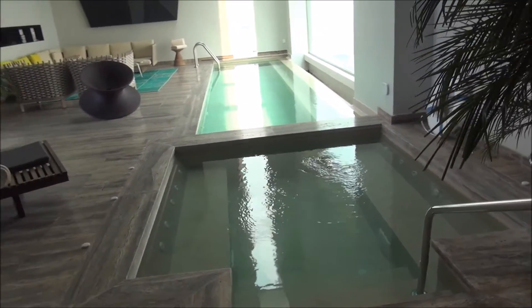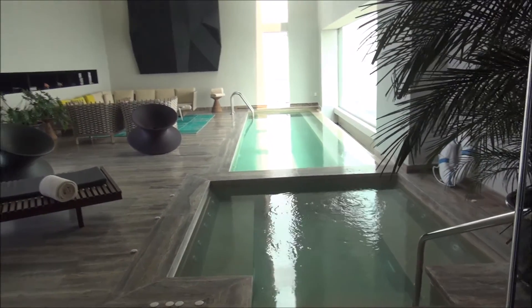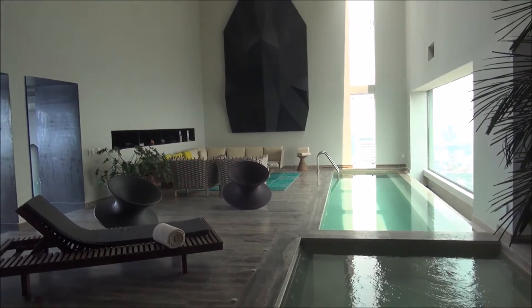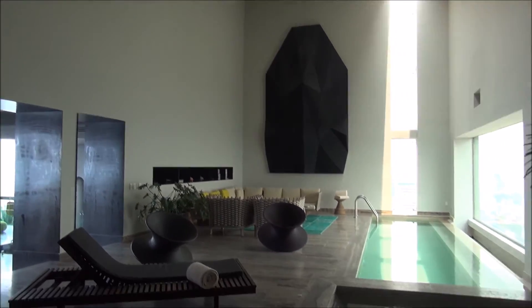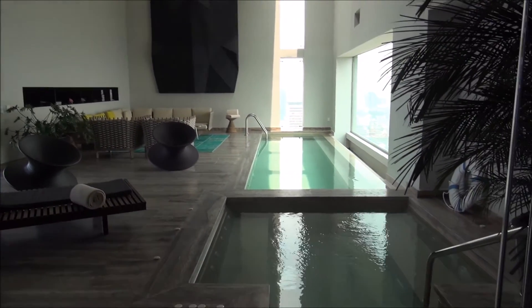I've stayed at a lot of amazing suites and seen a lot of fantastic presidential suites, and this is truly one of the most spectacular that I've ever visited.